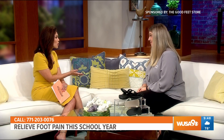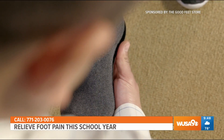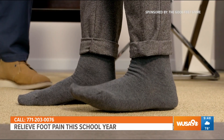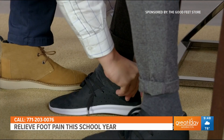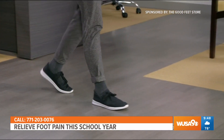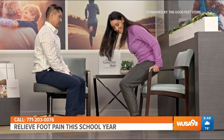Sounds like something for everyone. So when they come into your store, what can they expect? It's a really personalized experience. You'll be greeted by an arch support specialist, sit down to go over your needs, concerns, and lifestyle, then we'll take footprints and foot measurements. We'll pick out a personalized three-step system — three different styles of arch supports to fit your lifestyle. Try them on in your shoes, walk around, feel the benefits for yourself, and if you love them, you leave same day with them.